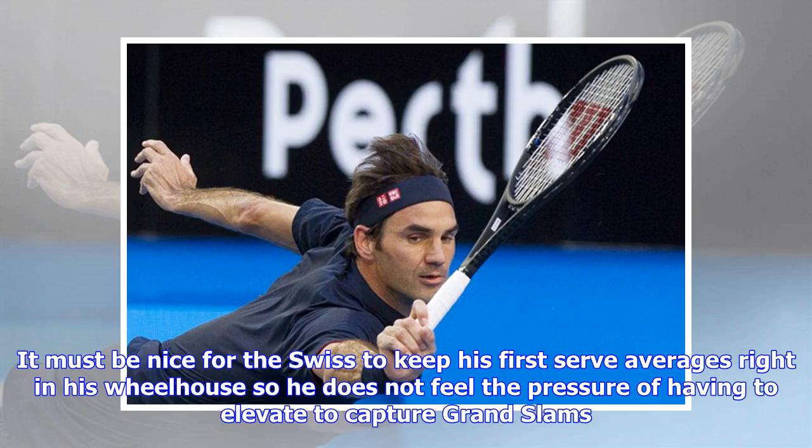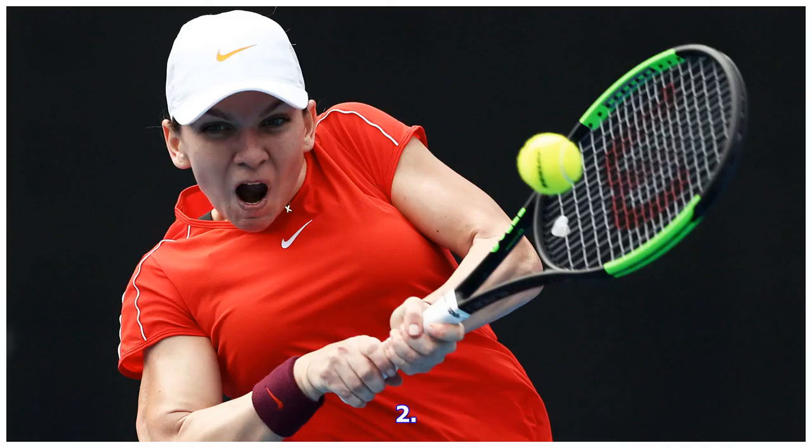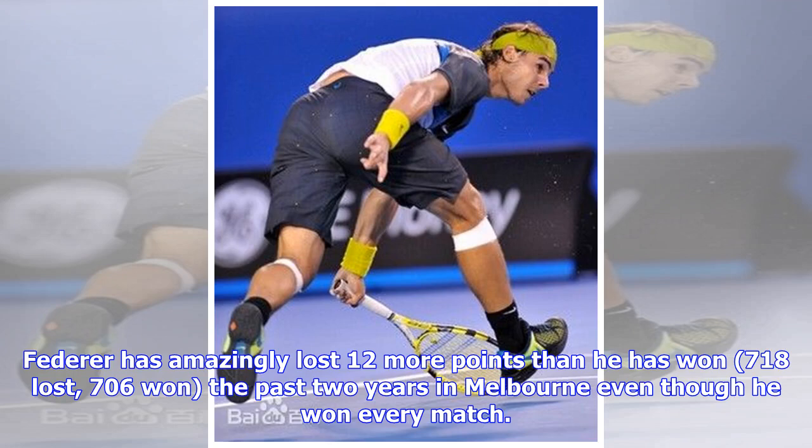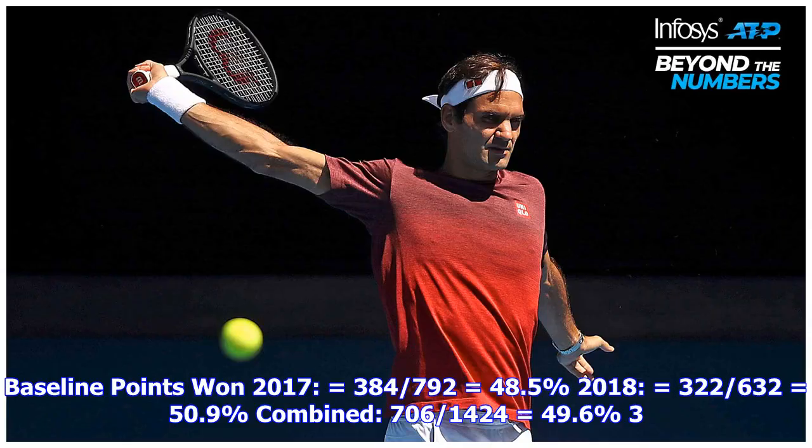Two: baseline — hopefully break even. It's hard to imagine that Federer has won 14 straight matches in Melbourne the past two years but has a losing percentage in baseline points won. Federer has amazingly lost 12 more points than he has won — 718 lost, 706 won — the past two years in Melbourne, even though he won every match. 2017: 384 won of 790 (48.5%); 2018: 322 won of 630 (50.9%); combined: 706 of 1,424 (49.6%).